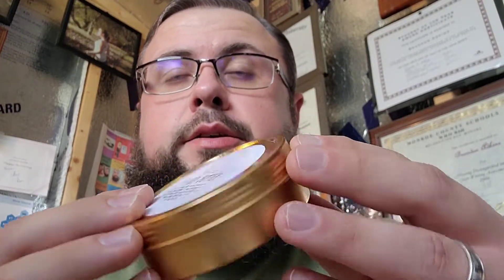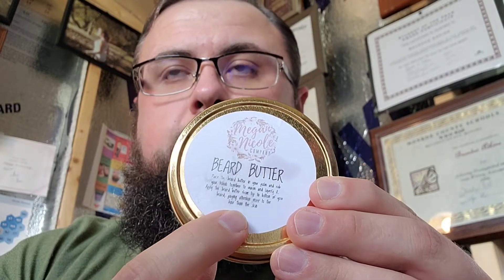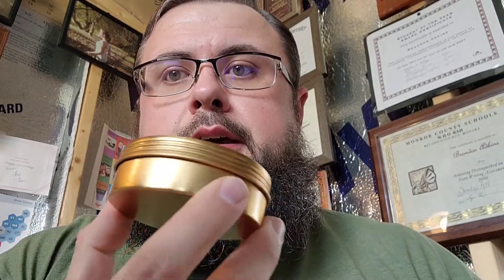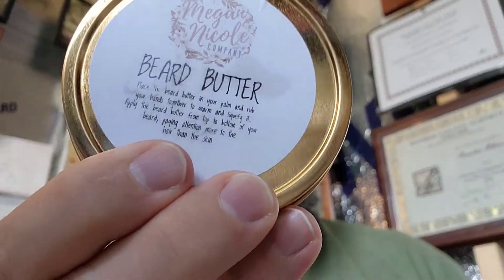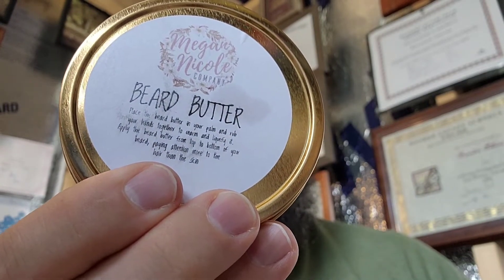The label is nice and simple — it tells you what's in the container, has her logo, and includes directions for use. Two things I would like to see added are the ounce count on the label and an ingredients list at the bottom of the container. The ingredients are coconut oil, shea butter, mango butter, cocoa butter, vitamin E oil, jojoba oil, sweet almond oil, and fragrance oils.